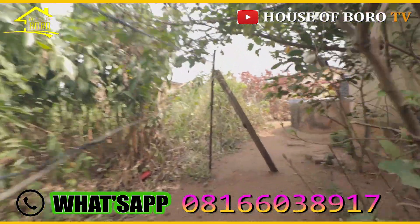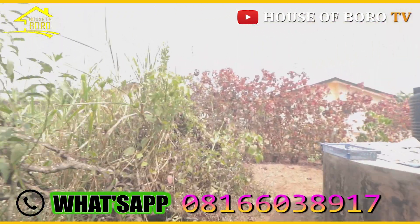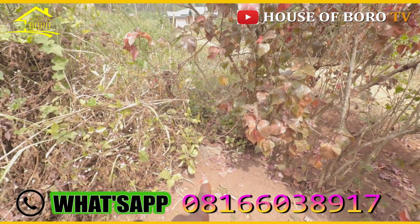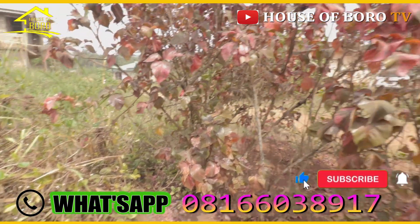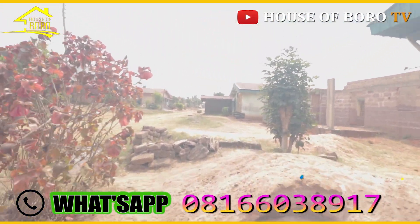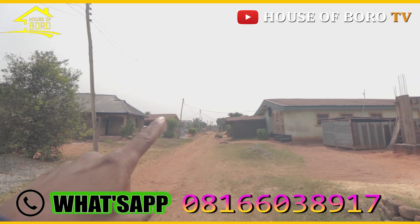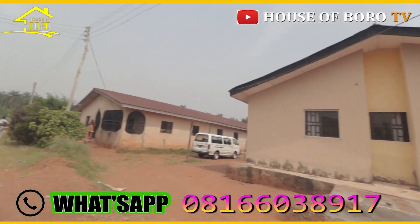I will still take my time to show you guys the area again. There is a fence there too. This is a 50 by 100 on a cool location. From here to that junction, it is like four or five poles away.